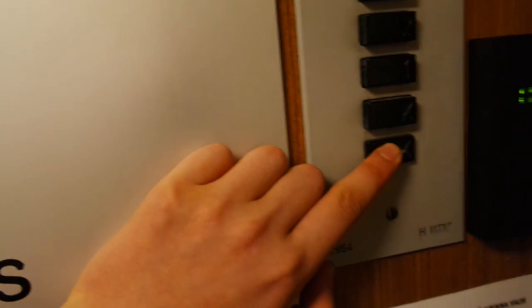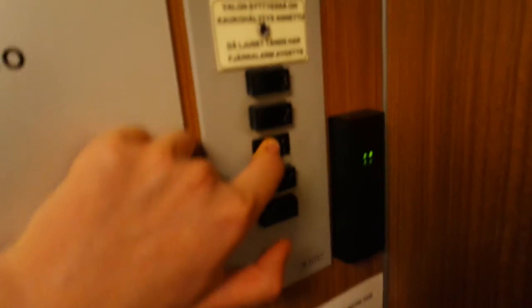I have never seen anything like this before! Six persons, 480 kg. Inspected by Inspectant, maintained by Kone. This is incredibly close to original condition!